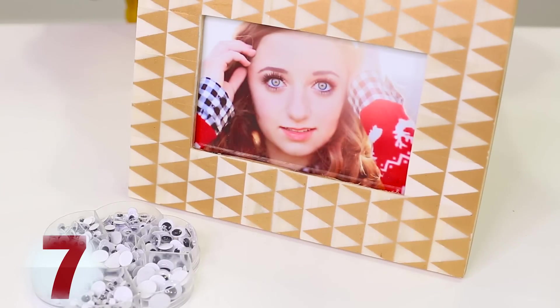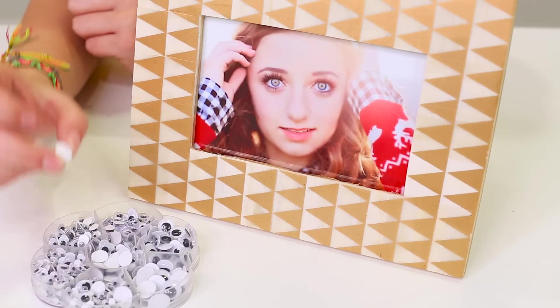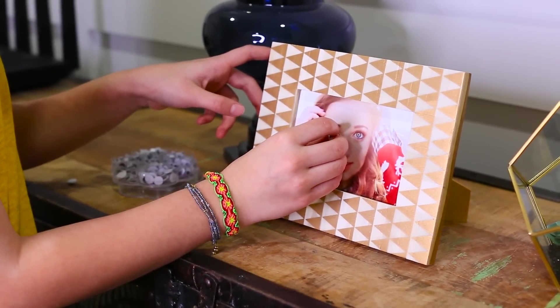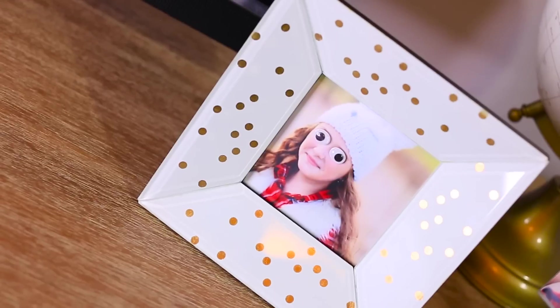For this next prank, all you need is a picture and some googly eyes. Mine have the sticky back on them — if yours don't, you will need some double-sided tape. So you just take the googly eyes and place them on the picture right where their eyes are. It's actually really scary. Then you just put them all over the house.